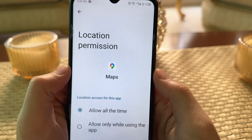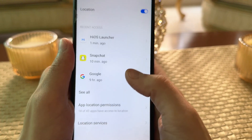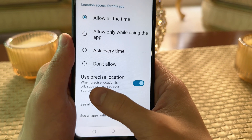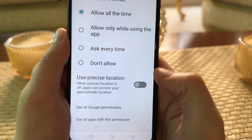Step 3: Enable Precise Location. This step is super important. Go to your phone's location settings and ensure that Precise Location is enabled. This helps Google Maps work properly without causing issues.